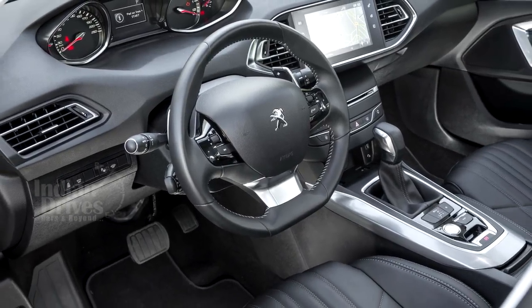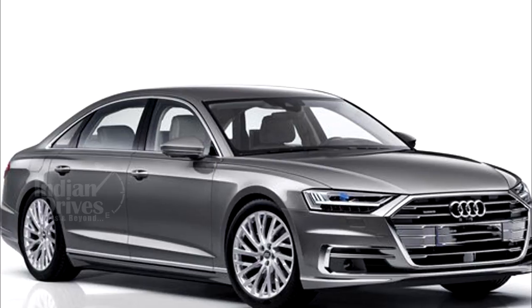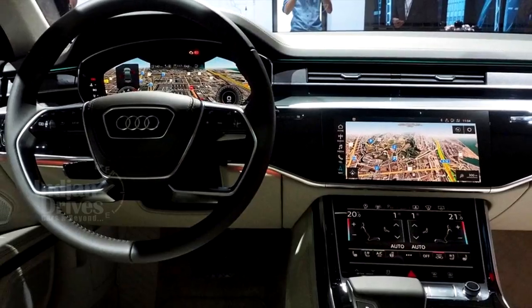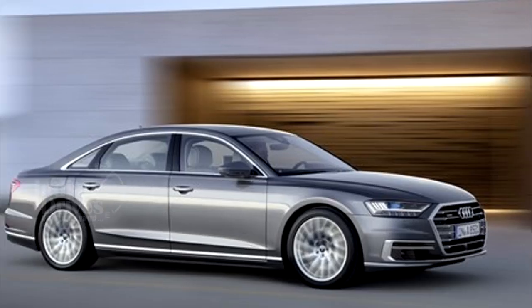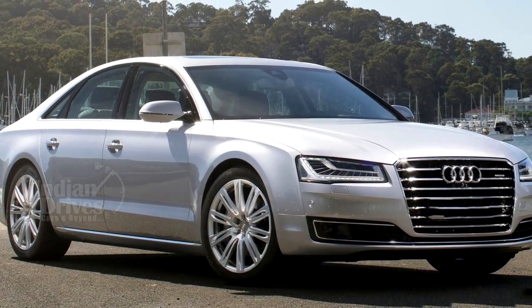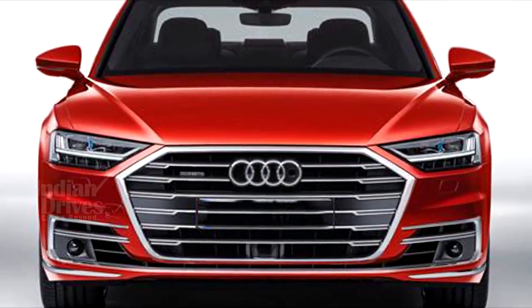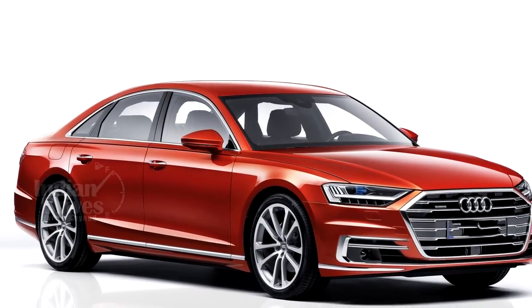The new Audi A8 has made its world debut at the Audi Summit in Barcelona. In its 4th generation, the flagship model features an innovative design, a new touchscreen operating concept and a systematically electrified drive. Audi also claims the A8 to be the first production automobile in the world to have been developed for highly automated driving. Audi characterized the redesigned A8's exterior styling as the dawning of a new design era for the entire brand. The new front-end design trades the prior generation's tall single-frame grille for a wider version better integrated with the rest of the car's styling.